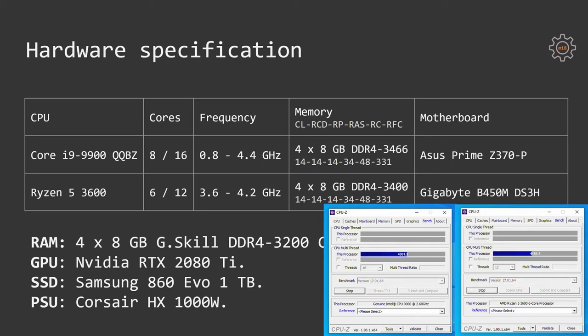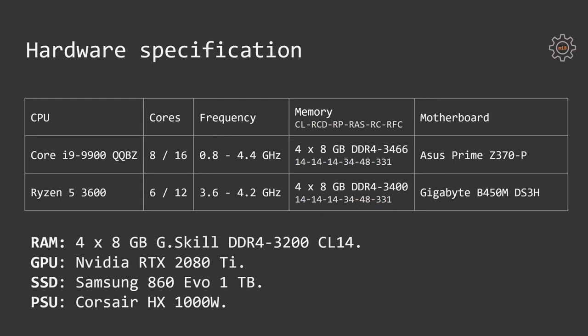According to CPU-Z, the Core i9-9900 QQBZ works at a frequency of 0.8 to 4.4 GHz — the same as its final retail version — with 8 cores and 16 threads. Obviously, with a motherboard on the Z370 chipset that supports overclocking, I tried to overclock this CPU. Unfortunately, it has a locked multiplier and it's not possible to overclock it.